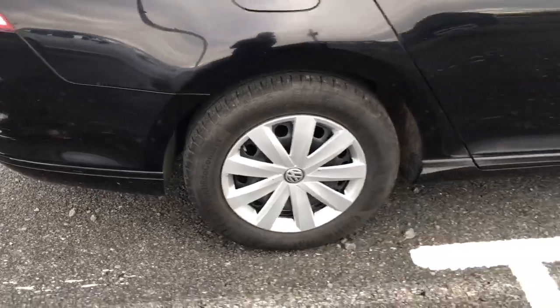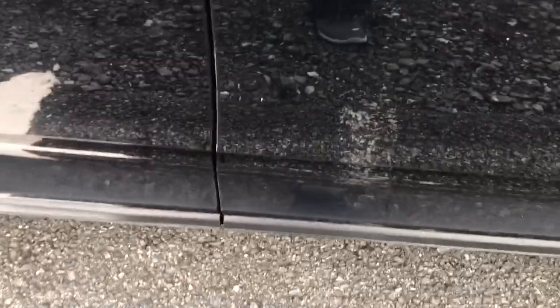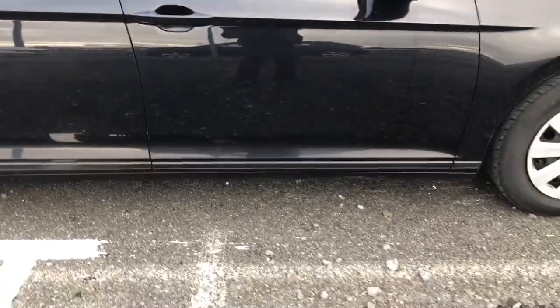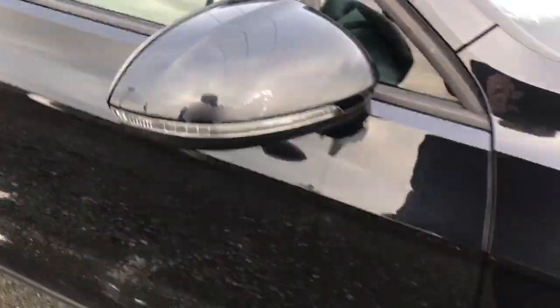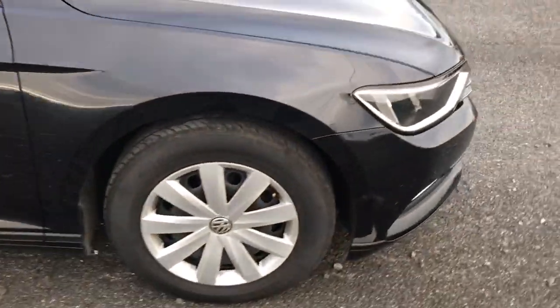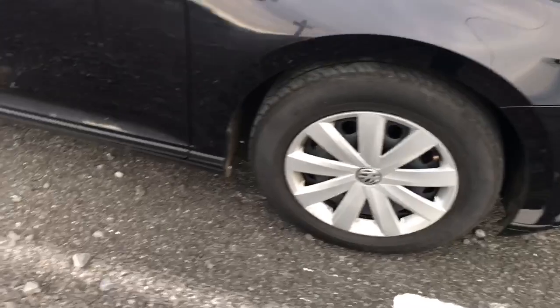There is a scratch on the driver's side of the water panel and a mark on the driver's side of the front door. The lacquer is lifting on the rear cover, and the paint is broken on the driver's side of the front bank.